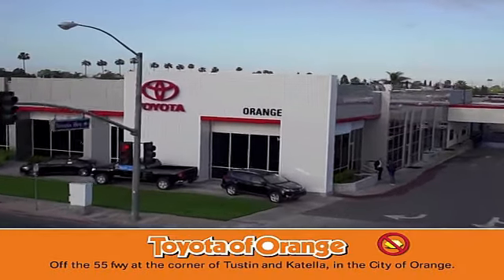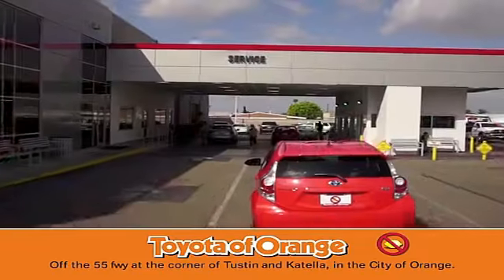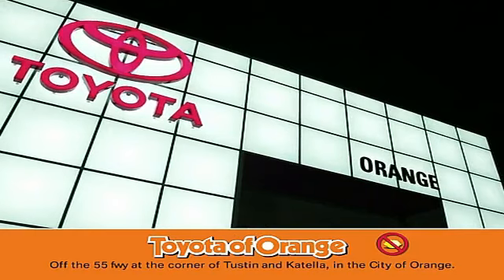You won't get a lemon from Toyota. It's great.